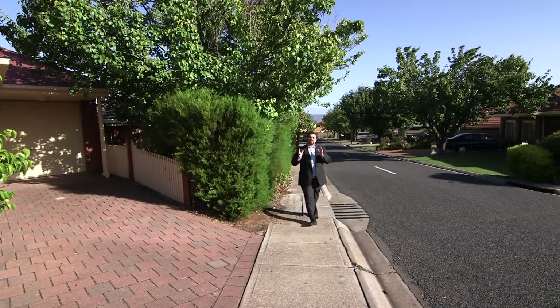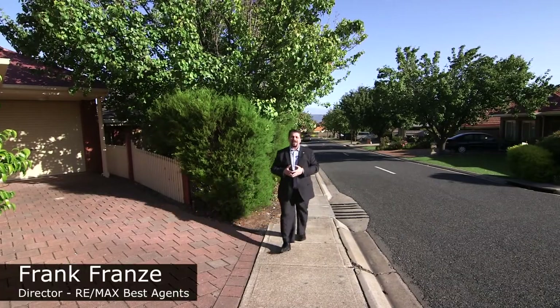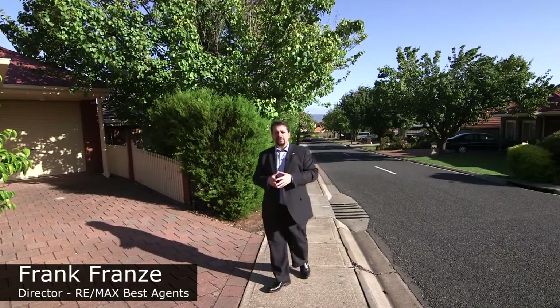Hi, Frank here from Remax. I'm excited to show you my latest listing here in Golden Grove. Come on, let's take a look.